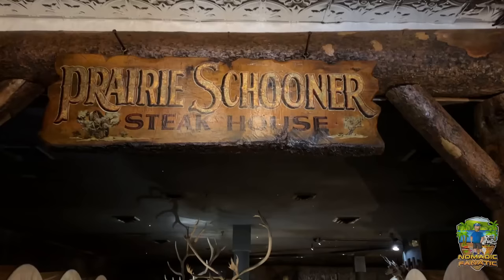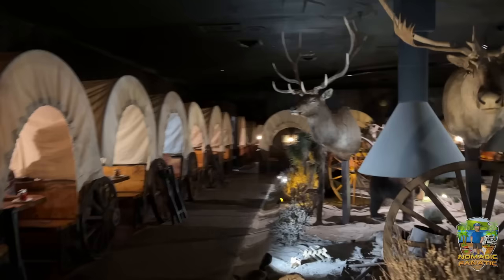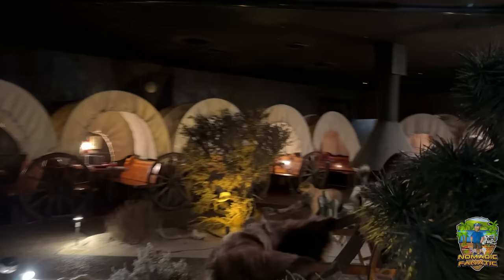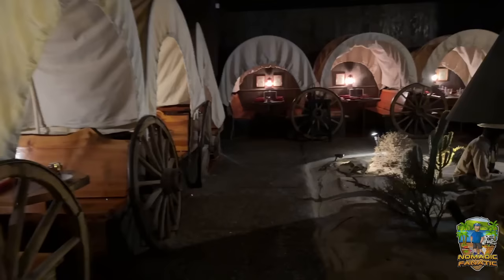Prairie Schooner Steakhouse — they put you in covered wagons with wildlife all around. Yep, they put me in this one right here, already got my bread with some butter. This has to be the quirkiest restaurant I've been to in a very long time. Everybody gets to eat in a covered wagon — I love it!